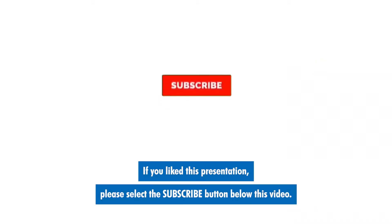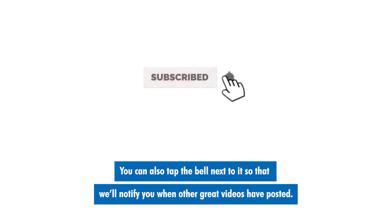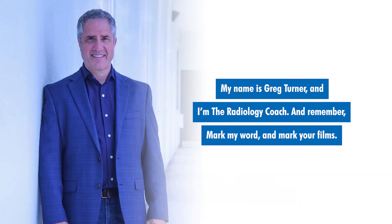If you like this presentation, please select the subscribe button below this video. You can also tap the bell next to it so that we'll notify you when other great videos have posted. My name is Greg Turner and I'm the Radiology Coach. And remember, mark my word and mark your films.